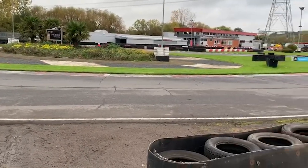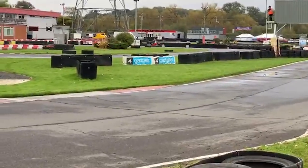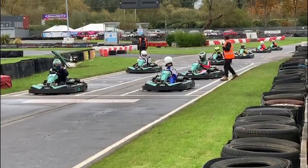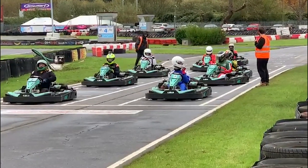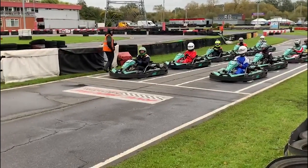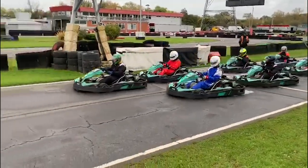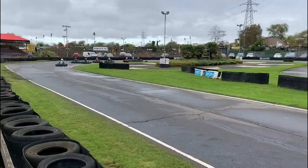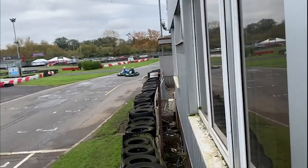This here is qualifying. This is where the drivers try and set their fastest lap to determine where they will start on the grid. Here, the drivers are forming up on the grid, ready for the race. Here's the race starting, and as the lights go out, the drivers get underway. They now race for 45 minutes. And that's the race over — here they come across the line.